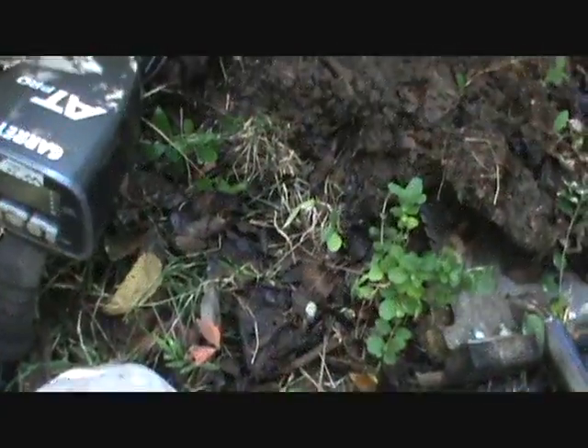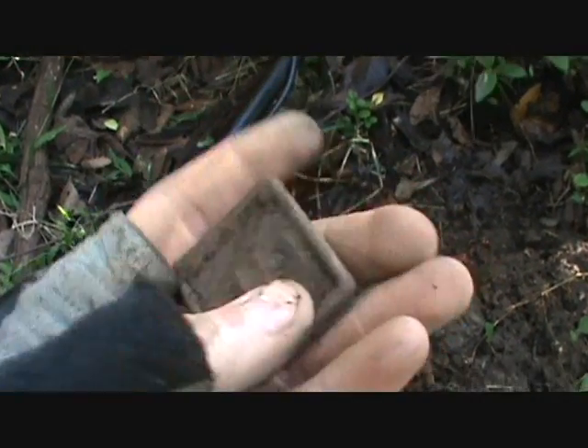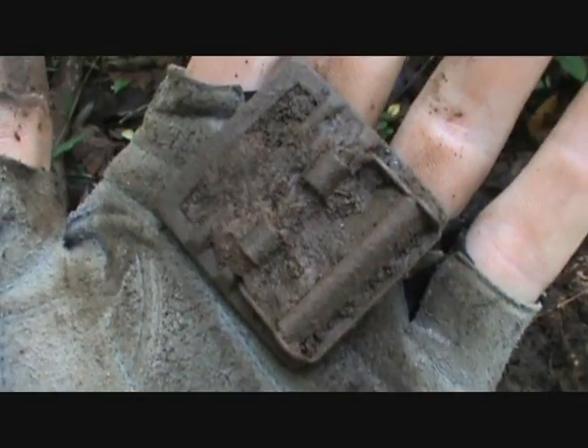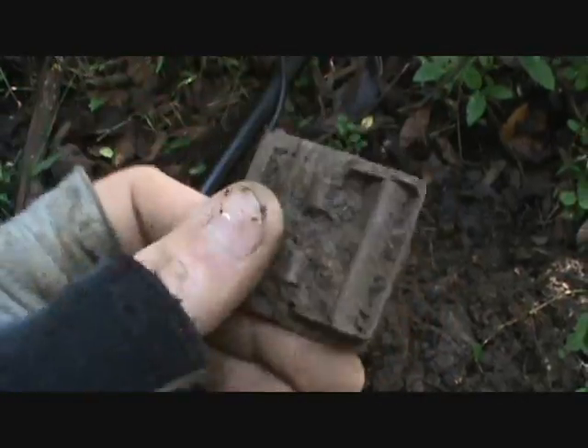Got a good signal here, showing up as 84. It's an old buckle — this buckle is from World War One or World War Two. All the websites are different on the dating. It goes off a web belt or just a regular belt to keep the pants up.